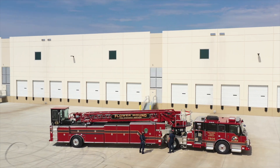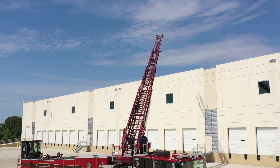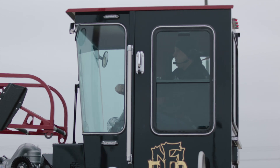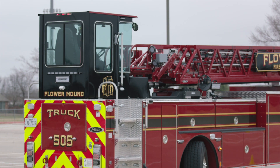The tiller ladder truck, also known as the tractor-drawn aerial, is a combination tractor and trailer. We have a tractor just like a normal tractor-trailer would be on the street. Our trailer portion has a 107-foot aerial ladder on it, as well as a tiller operator position where another person is in the rear of the trailer driving that rear axle.